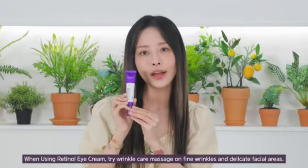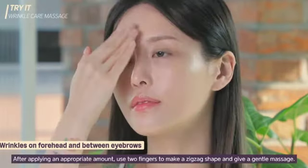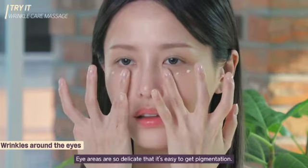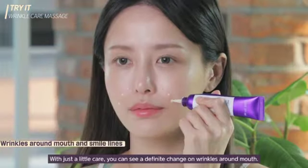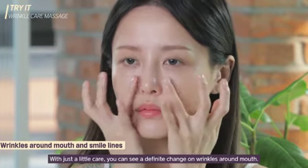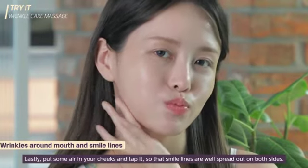When using retinol eye cream, try wrinkle care massage on fine wrinkles or delicate facial areas. For wrinkles on the forehead and between eyebrows — these are easy to develop with various facial expressions — after applying an appropriate amount, use two fingers to make a zigzag shape and give a gentle massage. For wrinkles around the eyes: eye areas are so delicate that it's easy to get pigmentation. Don't rub too hard; use ring fingers to pat gently and relax muscles. For wrinkles around the mouth and smile lines: with just a little care, you can see a definite change. Use the third and fourth fingers to spread out the cream and then pull them up. Put some air in your cheeks and tap it so that smile lines are well spread out on both sides.